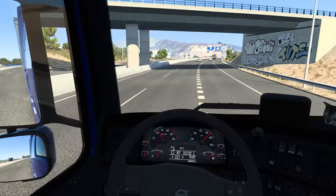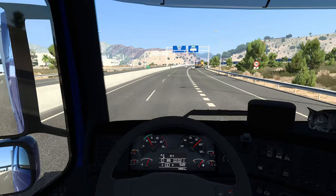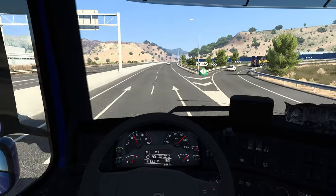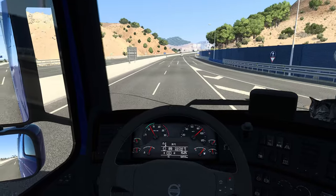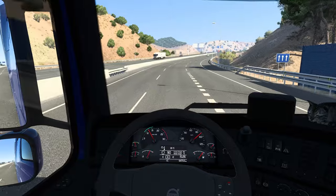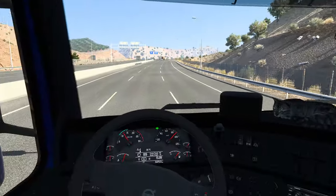Now we have to keep left and keep driving properly. Quick look at the dream board just to keep eyes on the prize - I think it's a good practice. Yeah, driving in Iberia is pretty relaxing for the most part - most of the highways are pretty nicely done.